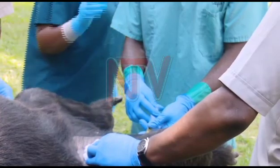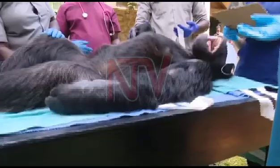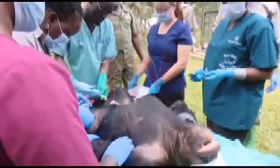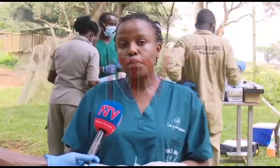The general health check for animals at the Uganda Wildlife Conservation Education Center is done annually. We do some treatments for worms and external infections on the skin, and we give some antibiotics just in case there's any infection we haven't detected. For the females, we usually give them implants because we have limited space — we don't want them to multiply.